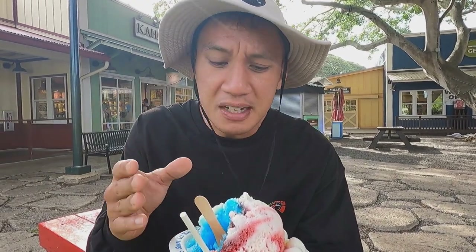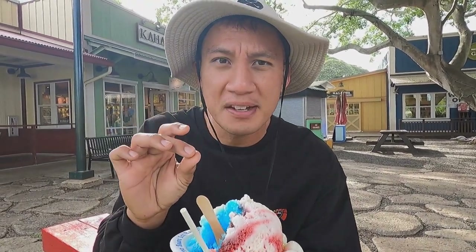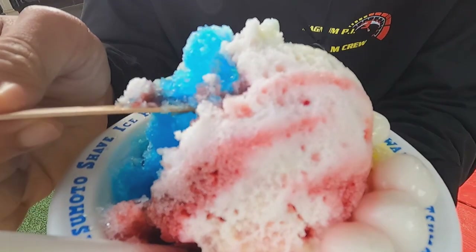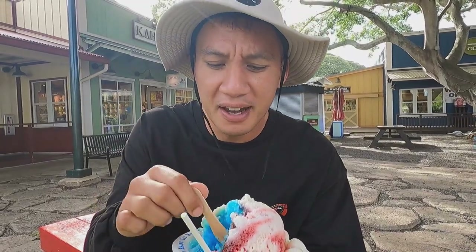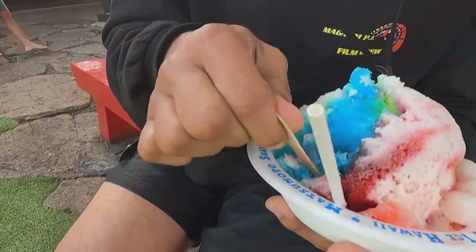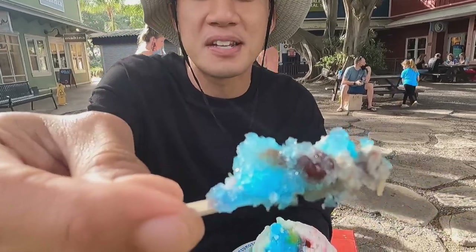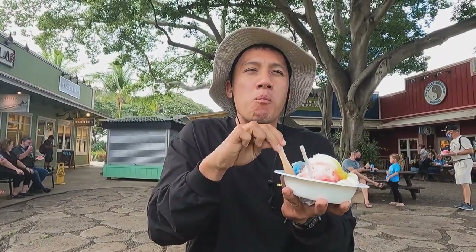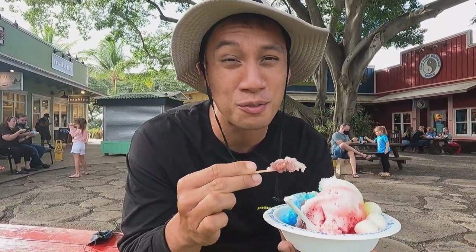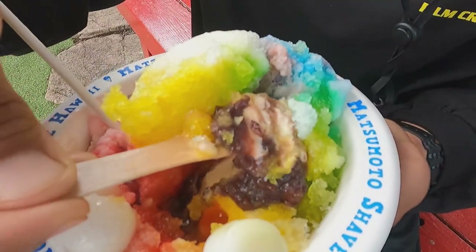One thing they do here is that they make sure that every little piece is filled with sweet sugar, milk, ice cream. There is not one empty area where you feel like they missed a spot. Everything is great here. The azuki beans and ice cream which I added on for $1.50 more — you have to try the shave ice with the ice cream and the azuki beans. It makes a really big difference.